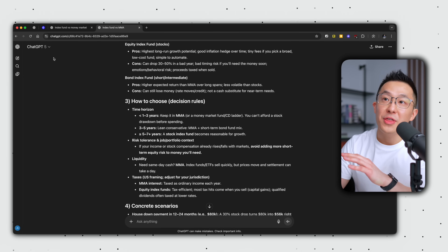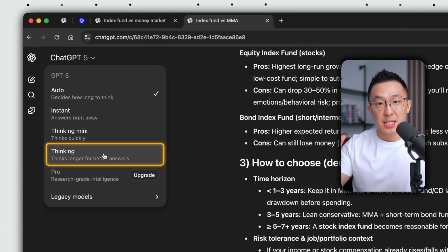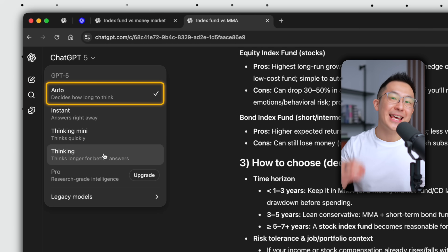Plus users with access to the thinking model will still benefit from this tip, though free users will see the biggest improvements.